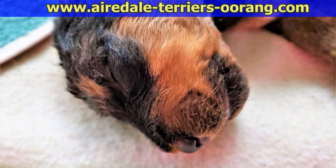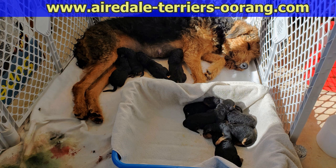Annie gave birth to 10 puppies that day. Unfortunately puppy number four was stillborn, but the other nine puppies, as you can see here, are doing great.